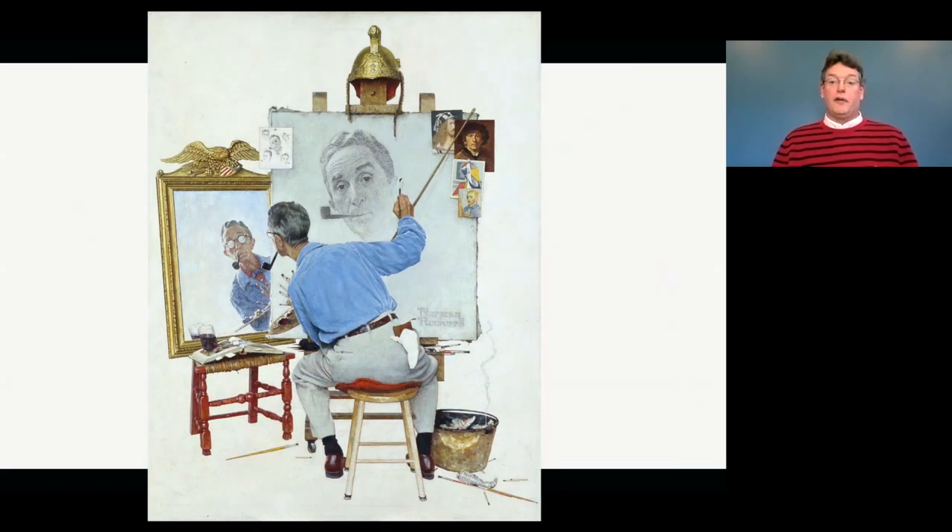Hi everyone, it's Tom from the Norman Rockwell Museum. We're excited today to share with you the idea of heroes in Norman Rockwell's artwork. Let's go take a look. Our first slide is Norman Rockwell's triple self-portrait.